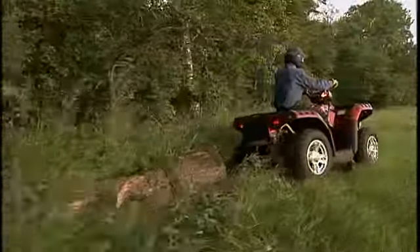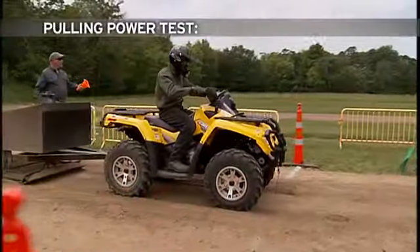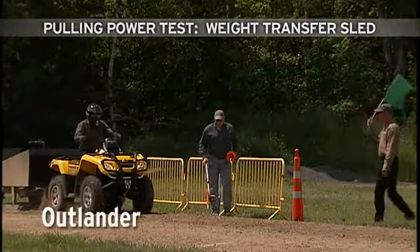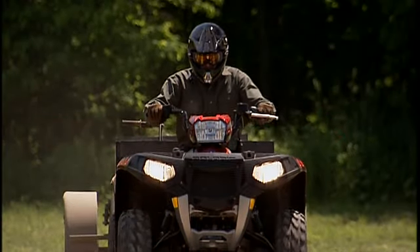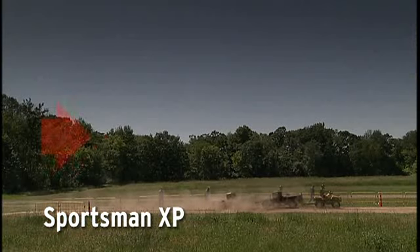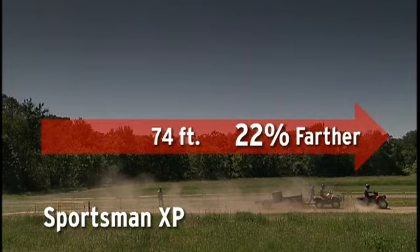In the real world, pulling power is the ultimate ATV tough test. For a fair fight, let's go head-to-head on the weight transfer sled. The Outlander chugs off the line and drags the sled to 61 feet. The new Sportsman XP hooks up faster and pulls harder, moving the sled 22% farther to 74 feet.